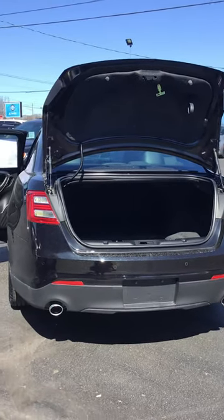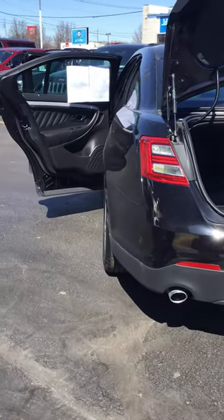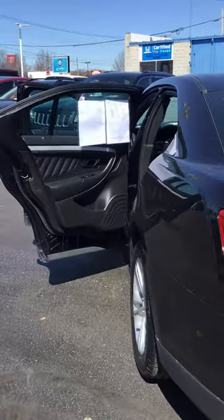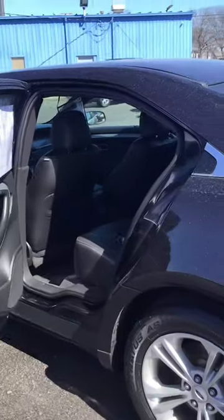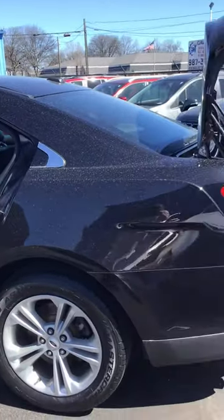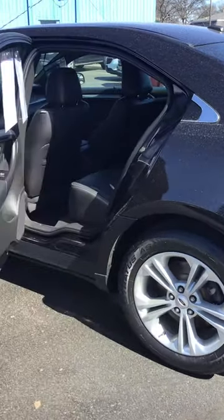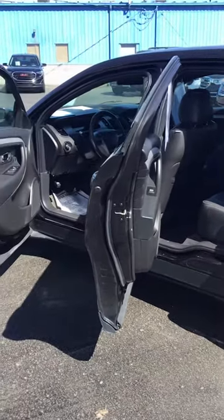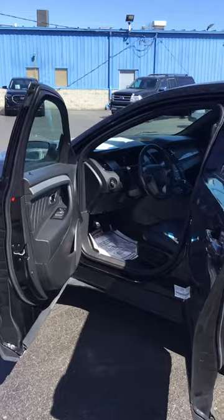Kaywood Auto here in Port Huron, Michigan, wanting to show you today one of our newest additions to our used car lineup. This is a 2019 Ford Taurus SEL Edition. It has just over 33,000 miles. It has a 3.5 V6 engine, front-wheel drive. It is serviced and inspected by our service department.